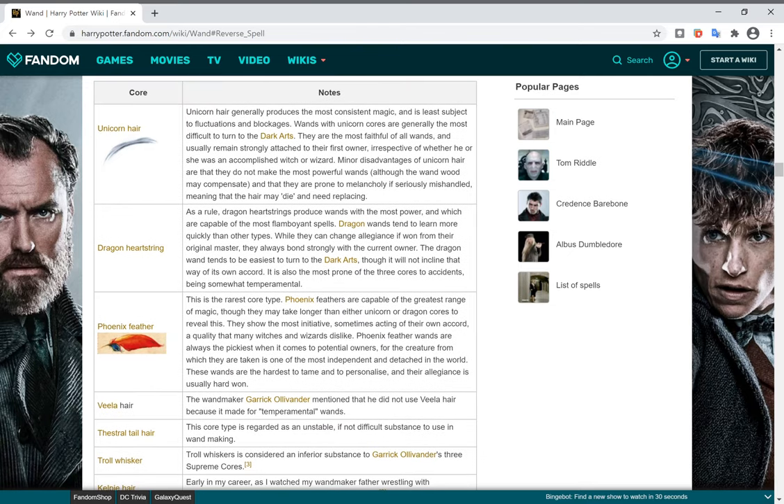The three most common cores: Unicorn Hair generally produces the most consistent magic and is least subject to fluctuations and blockages. Wands with unicorn cores are generally the most difficult to turn to the dark arts. They are the most faithful of all wands and usually remain strongly attached to their first owner, irrespective of whether he or she was an accomplished witch or wizard. Minor disadvantages are that they do not make the most powerful wands, and they are prone to melancholy if seriously mishandled, meaning the hair may die and need replacing.